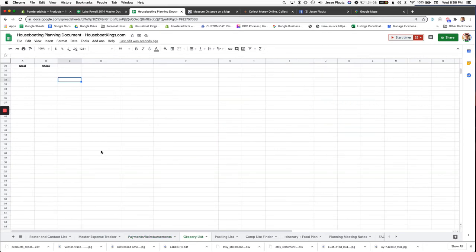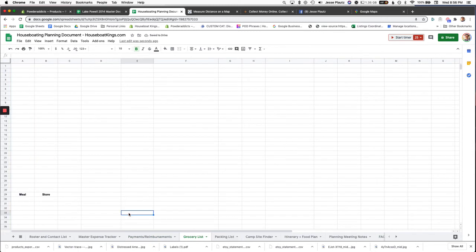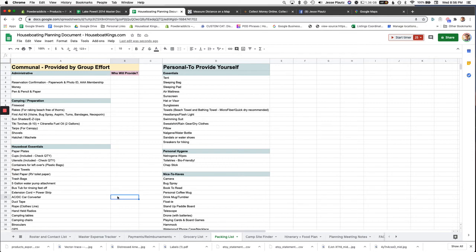The grocery list tab is pretty basic — you add the item, which meal it's for, and what store you're picking it up from.